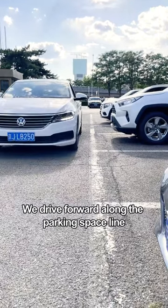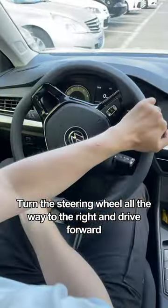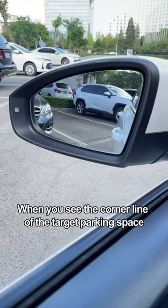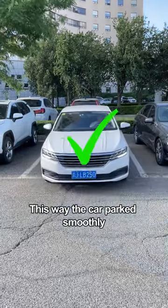Drive forward along the parking space line. When the rearview mirror and the corner of the parking space are aligned, turn the steering wheel all the way to the right and drive forward. In the left rearview mirror, when you see the corner line of the target parking space, turn the steering wheel to the left and reverse the car. This way the car parks smoothly.